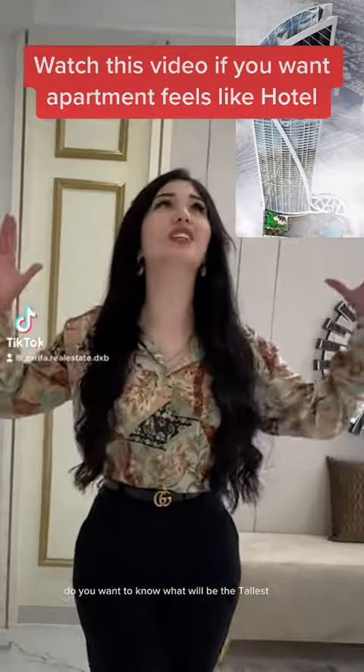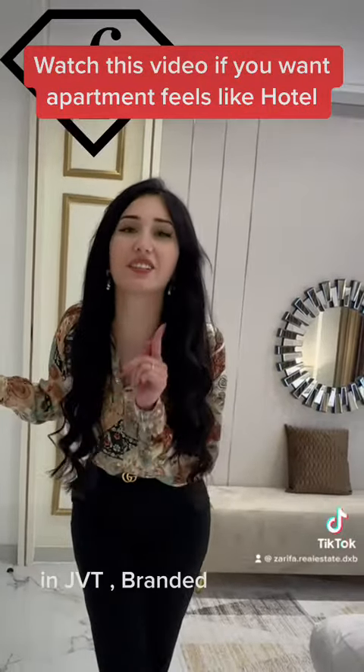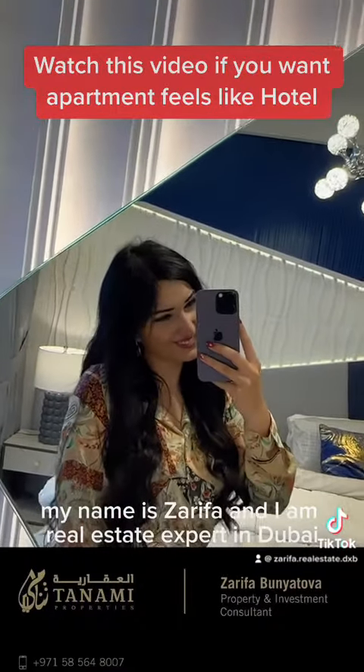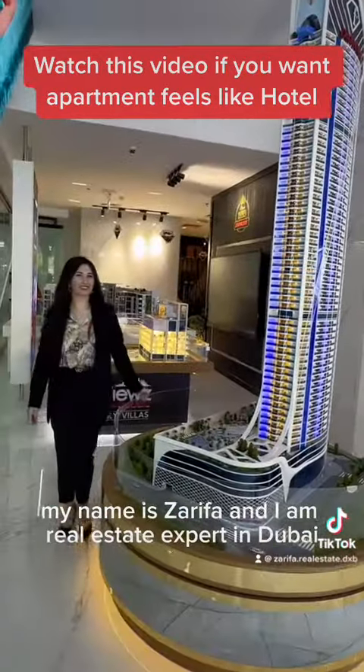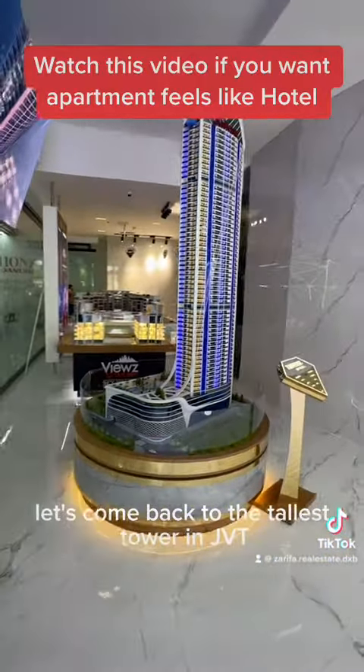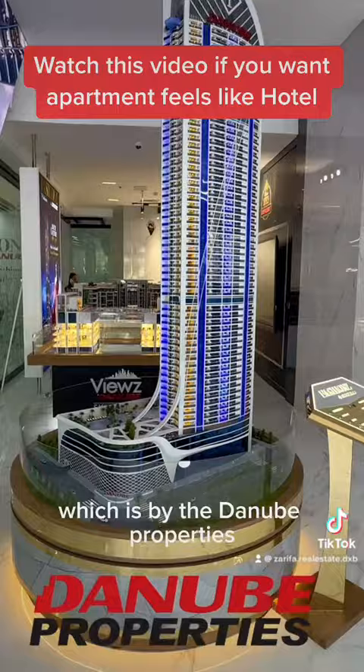Do you want to know what the tallest tower in JVT branded by Fashion TV looks like? My name is Zarifa and I am a real estate expert in Dubai. Let's take a look at the tallest tower in JVT, which is by New Properties.